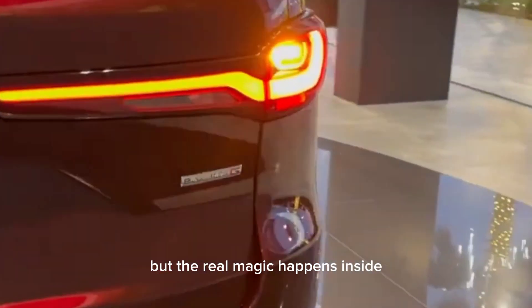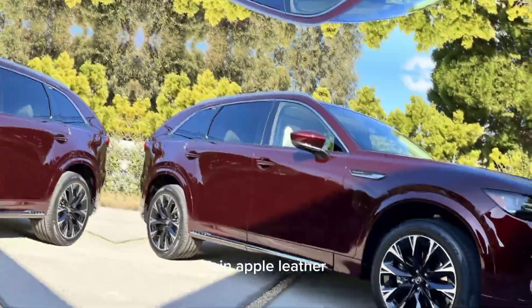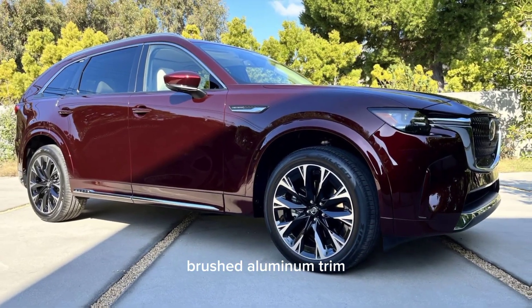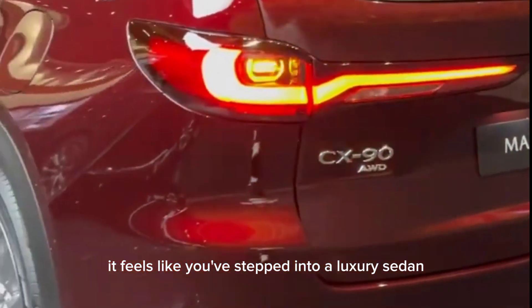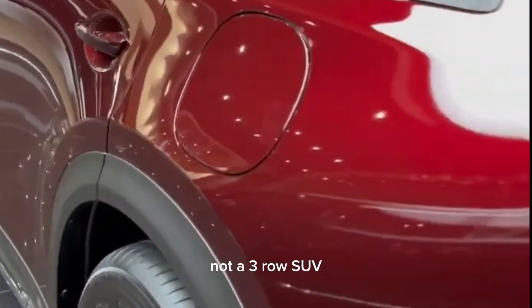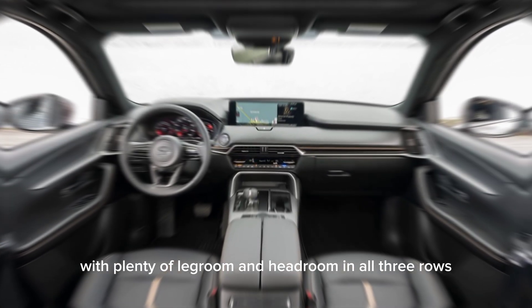But the real magic happens inside. I'm talking premium materials everywhere — Nappa leather, brushed aluminum trim, panoramic moonroof. It feels like you've stepped into a luxury sedan, not a three-row SUV. And the space? This thing comfortably seats six adults, with plenty of legroom and headroom in all three rows.